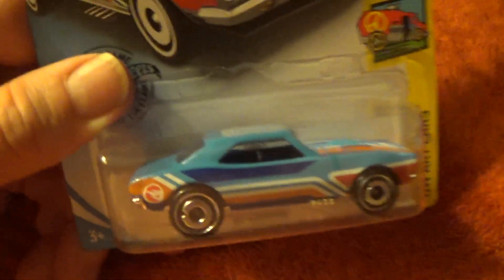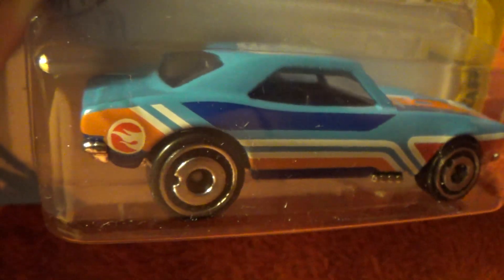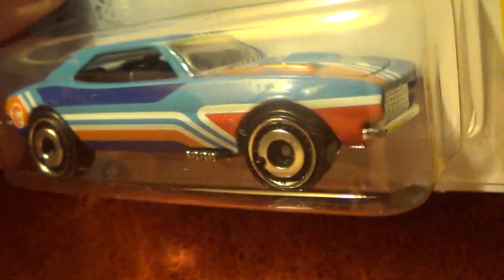1967 Camaro Hot Wheels Art Cars Camaro, number 9 of 10, and it is in the 2019 Factory Seal set. It is also a regular treasure hunt, slash not a super treasure hunt. The base is plastic and the chassis is die-cast metal.